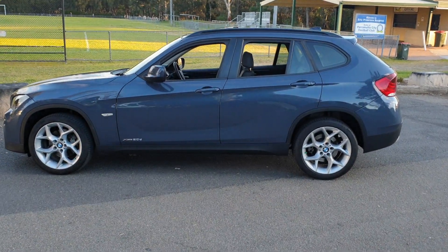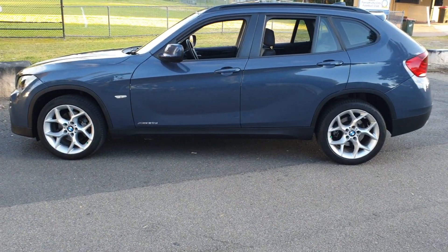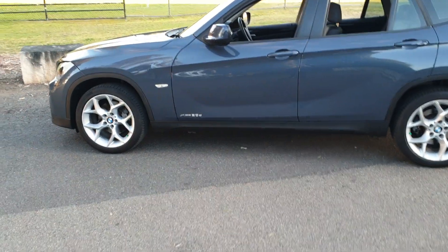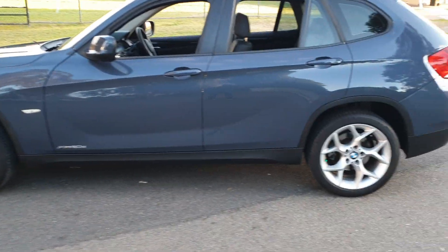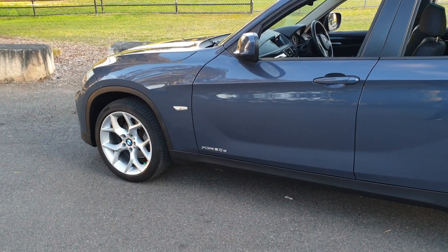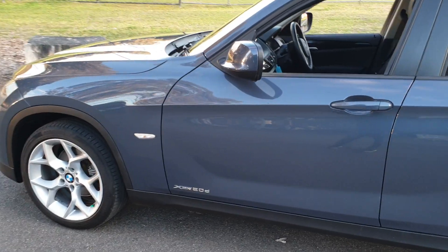Welcome everybody to the Old Timer Centre here in Rydalmere in New South Wales. Today it's my great pleasure to offer this beautiful BMW X1 20D. It's called the XDrive20D which means that you've got all-wheel drive performance. It's this stunning blue-grey metallic with a tinge of purple in it — a gorgeous colour — with charcoal grey leather upholstery.